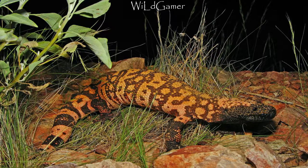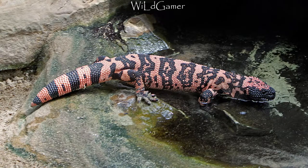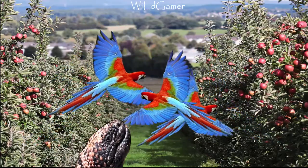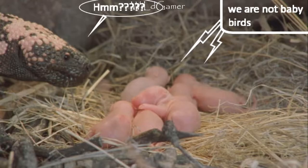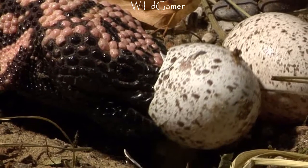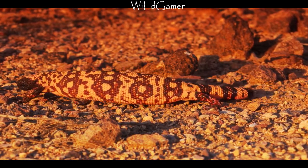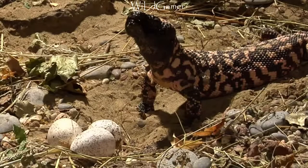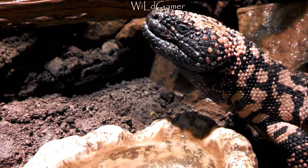These burrows protect them from the extreme desert heat. They come out during the rainy season, mainly at night. Gila monsters are slow-moving creatures and are unable to catch fast-moving prey, so they feed mainly on eggs and baby birds. Although the Gila monster is venomous, its sluggish nature means it represents little threat to humans.